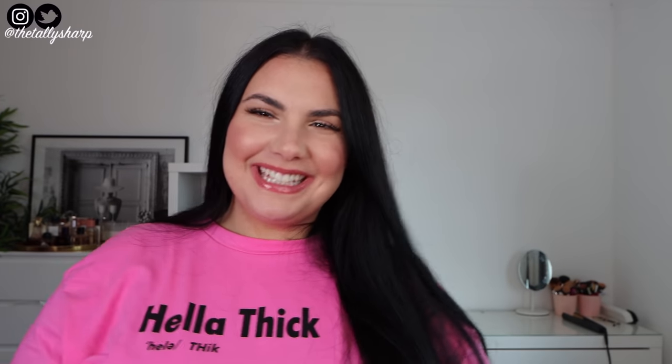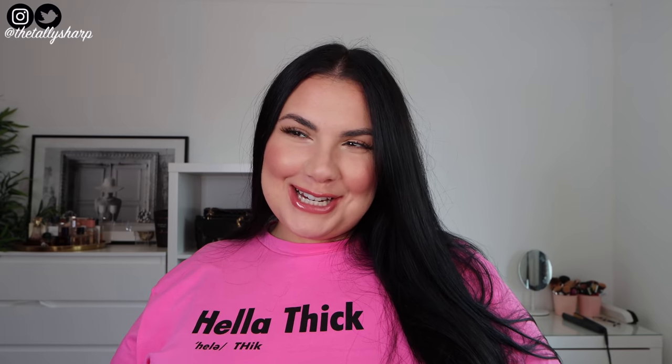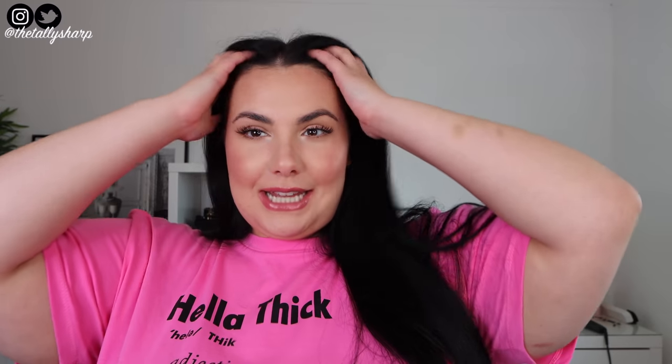Hi Tally Ho's, how are we? If you're new here, hello, my name is Tally Sharp and it would mean the world to me if you hit that subscribe button and became part of my Tally Ho community.